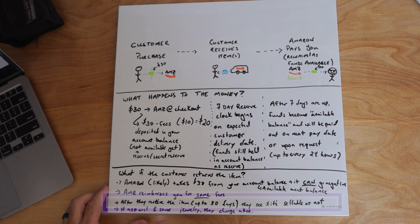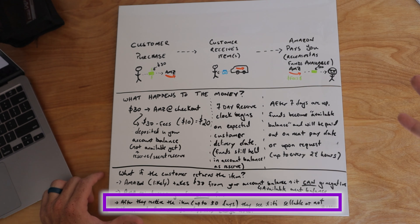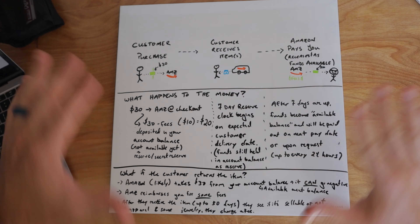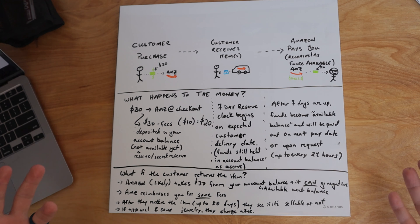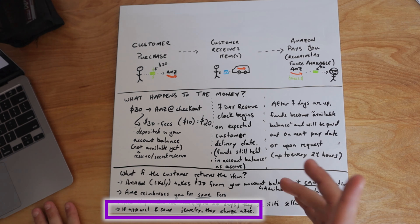Then Amazon waits on the item. After they receive it — which can be up to 30 days from when the customer buys or receives the item, and sometimes they even accept after that date — they see if the product is sellable or not. If it is sellable, they'll just put it back in your inventory. You'll be out some Amazon fees, but you'll be able to sell that product again, which is one reason why returns aren't as scary as they could be. But if your product is apparel or some jewelry, they will charge you a fee for a return. That's one of the reasons why people don't like selling apparel as much. Obviously there's a lot of profit to be made, and I have made a decent amount in apparel and I'll continue selling it even though the return rates are higher and you have to pay return fees.